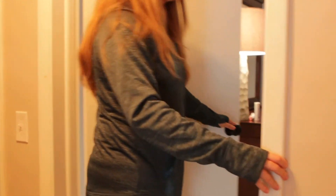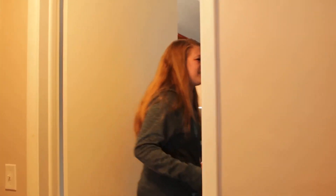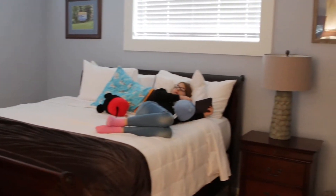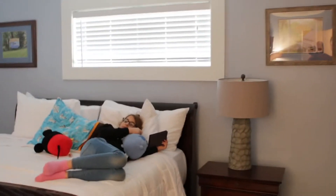Then there's almost this whole other section to the cottage. Go up a couple of steps into what I'm calling the second bedroom. This is where two of our kids slept last night. This is another king-size bed — was it comfy? Lots of pillows.